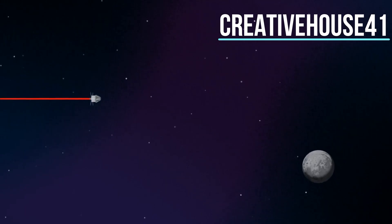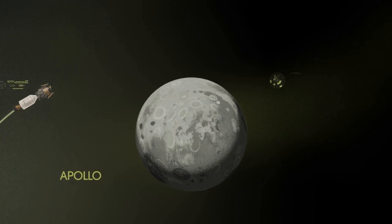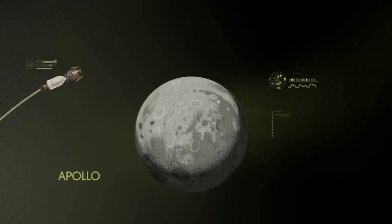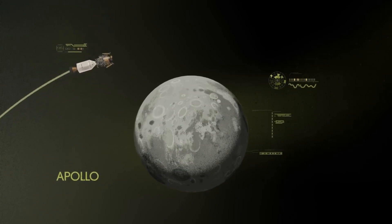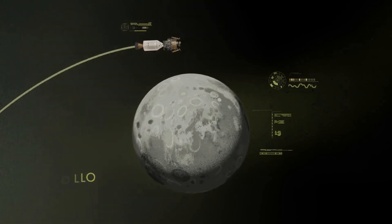Approaching the Moon, we see the fundamental differences between Artemis and Apollo. Instead of requiring Orion to serve as an expendable lunar command module or to carry a constrained lunar lander, the Artemis missions will take advantage of a different approach: pre-staging.